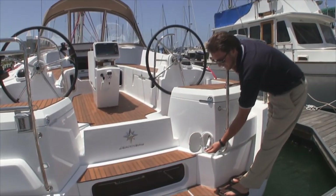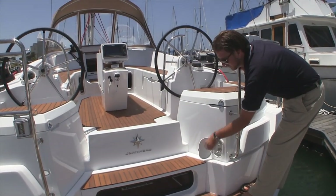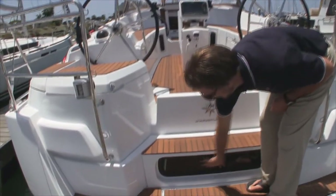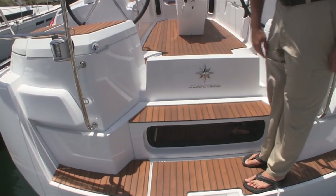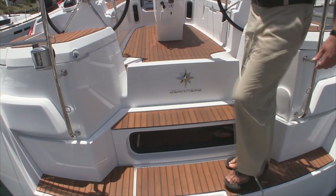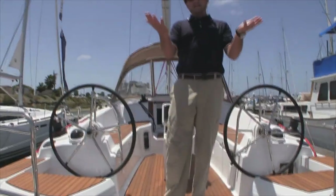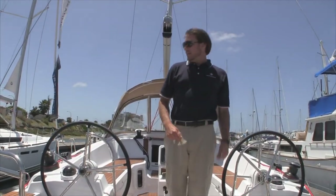We have a swim step hot and cold shower right here at the transom, which is really nice. This opening port goes into the aft master stateroom — when you're laying in bed you can actually look straight out the back of the vessel. Very nice.